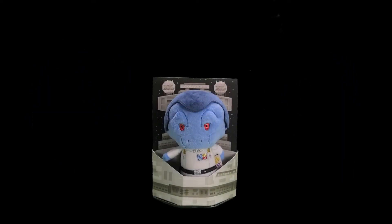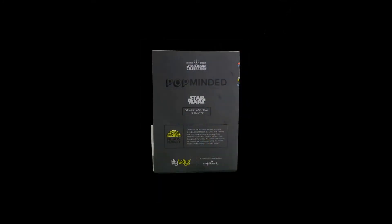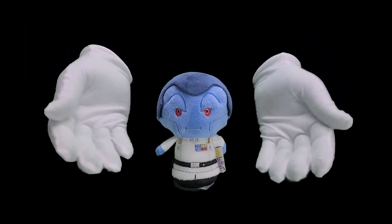Hello and welcome! Today we have the Grand Admiral Thrawn Itty Bitty by Hallmark. Let's take a closer look.